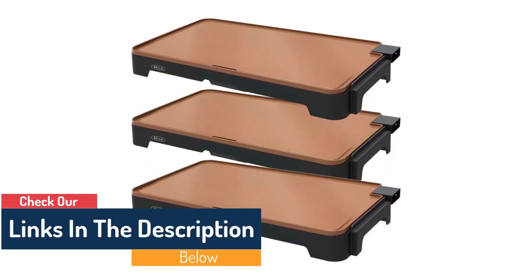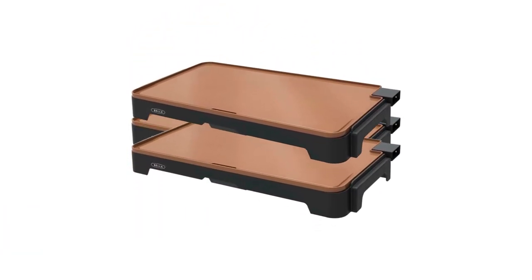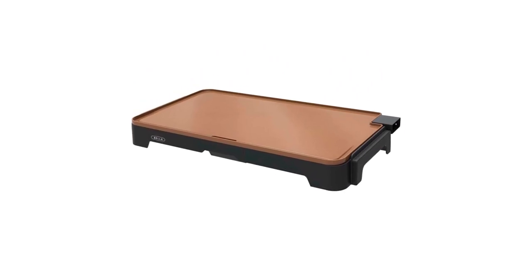This griddle is sure to become a kitchen staple because of its extra-large cooking surface, adjustable temperature control, and non-stick ceramic titanium cooking surface.